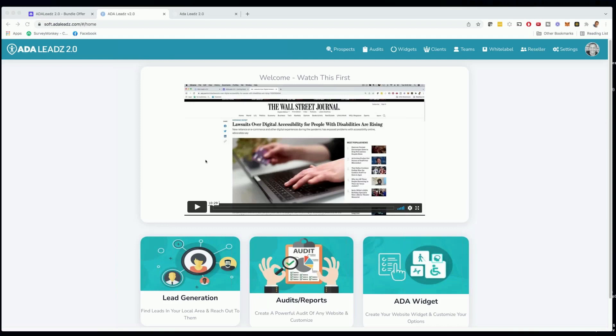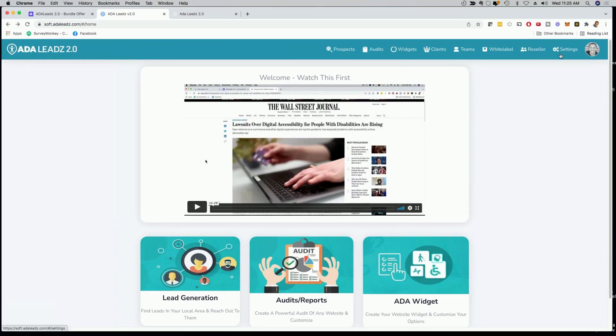All right, that was the demo. I'm logged in here into the software — you can see the widgets. I do see a lot of questions popping into the chat. I am not ignoring the questions — I'm going to respond to each of them in just a moment. I'm just going to wrap up the webinar right now. A lot of people are asking how much is the bundle, where's the link, where can I sign up.